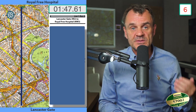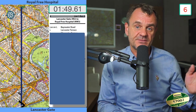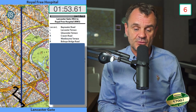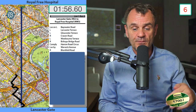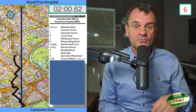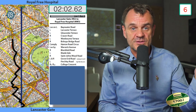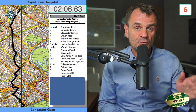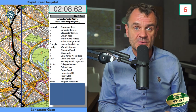Lancaster Gate to the Royal Free Hospital: leave on left Bayswater Road, left Lancaster Terrace, left Gloucester Terrace, right into Craven Road, left into Westbourne Terrace, right into Bishopsbridge Road, comply Harrow Road Circus, lead by Warwick Avenue, right Blomfield Road, left into Maida Vale, right into St John's Wood Road, left and right into Grove End Road, left into Finchley Road, forward into College Crescent, right Bellsize Lane, forward Ornan Road, left into Haverstock Hill, forward into Roslyn Hill, right into Pond Street, right into Hospital fork left.